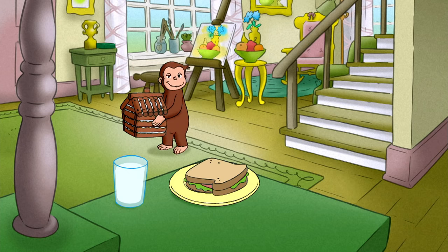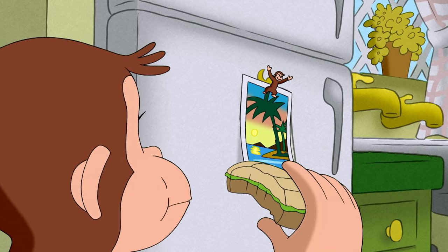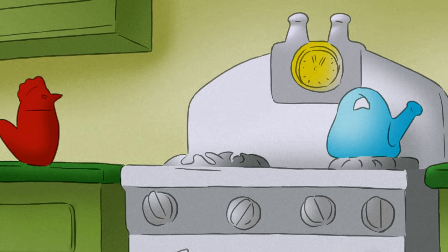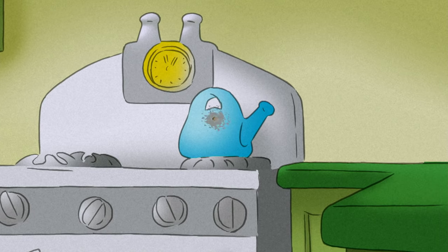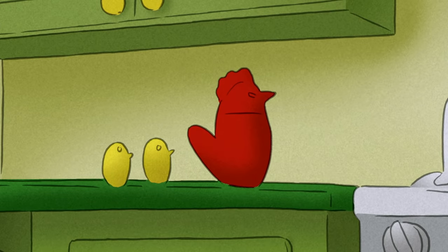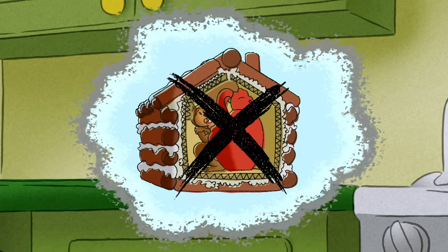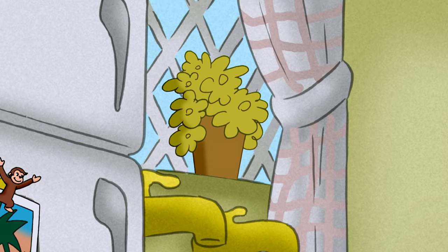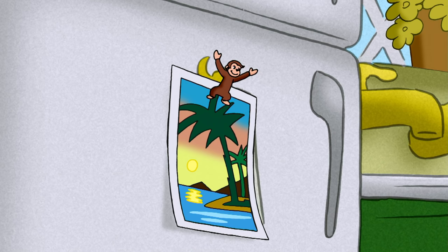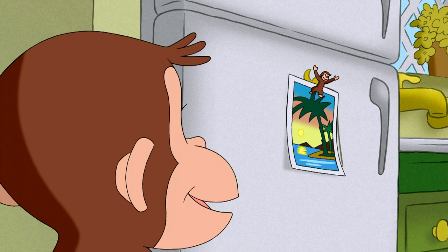George could think about it while he ate lunch. Maybe a teapot could be a door. Or maybe a ceramic chicken thingy. A postcard would be just the right size.